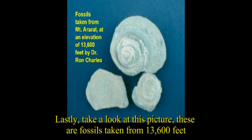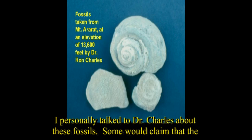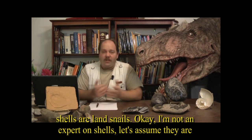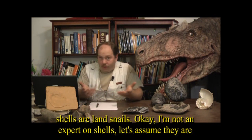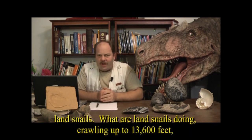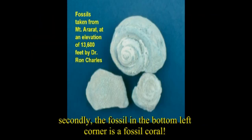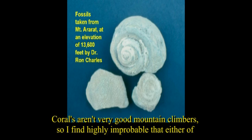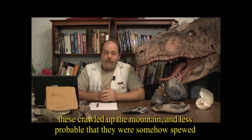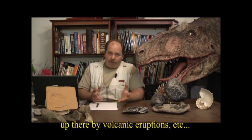Take a look at these fossils taken from 13,600 feet, collected by Dr. Ron Charles off of Mount Ararat right at the snow and ice line. Some would claim these shells are land snails, but what are land snails doing crawling up to 13,600 feet, dying under the ice sheet, and becoming fossils? Also, the fossil in the bottom left-hand corner is a fossil coral. Corals aren't very good mountain climbers, so it's highly improbable that either of these creatures crawled up the mountain or were spewed up there by volcanic eruptions.